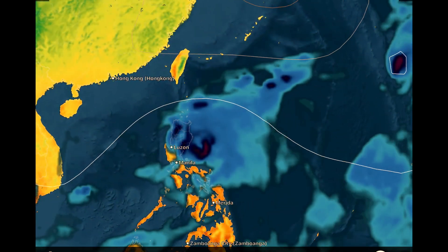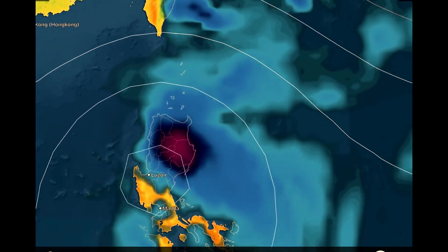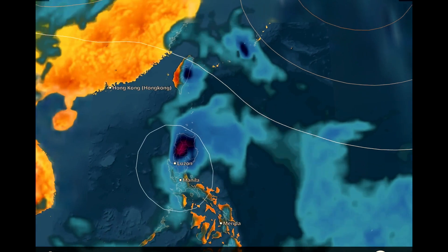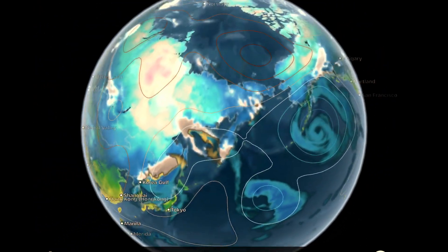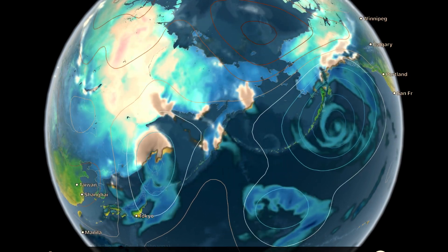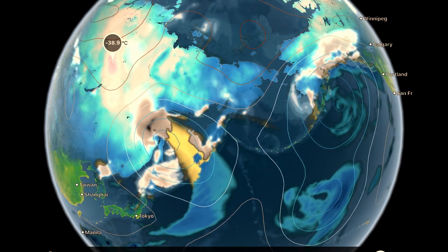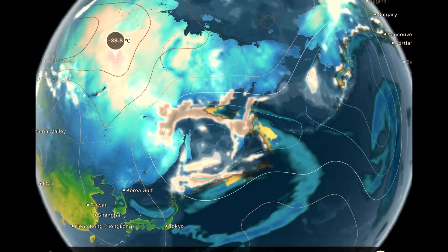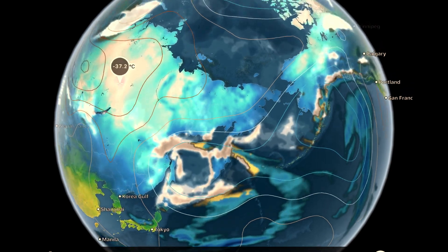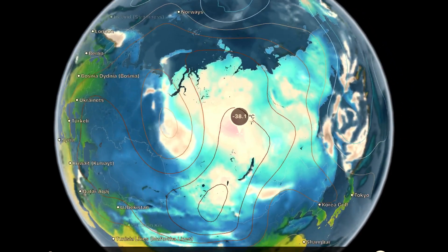Watching a tropical depression forming here as well throughout Luzon, Philippines later in the week — so a tropical depression will be affecting the Philippines. And then overlooking the west Pacific, huge low pressure systems developing and raging into the Aleutian Islands. Watch for an uptick in seismicity through this region and as well extreme weather and extreme cold coming from Russia.